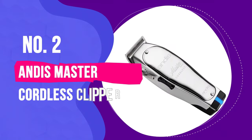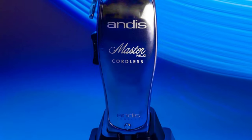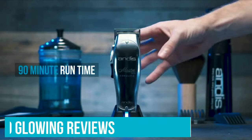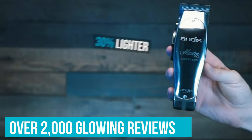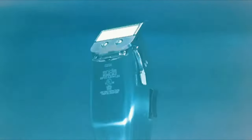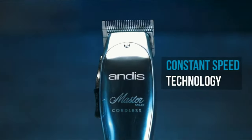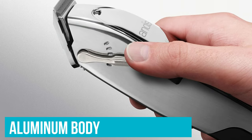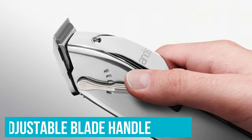Number 2: Andis Master Cordless Clipper. Here's your pick if you want the best clippers for home use that come barber-recommended. With over 2,000 glowing reviews, this option — suitable for lengths 000 to 1 — is a favorite for both pros and amateurs alike. It has a masterfully designed aluminum body and powerful motor that can cut through any hair type.